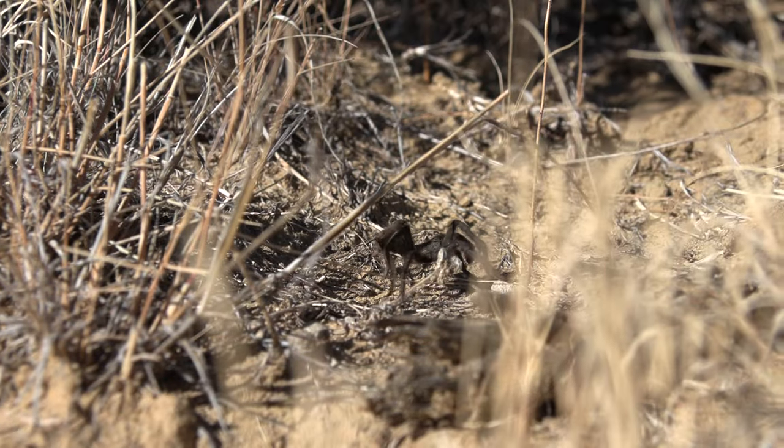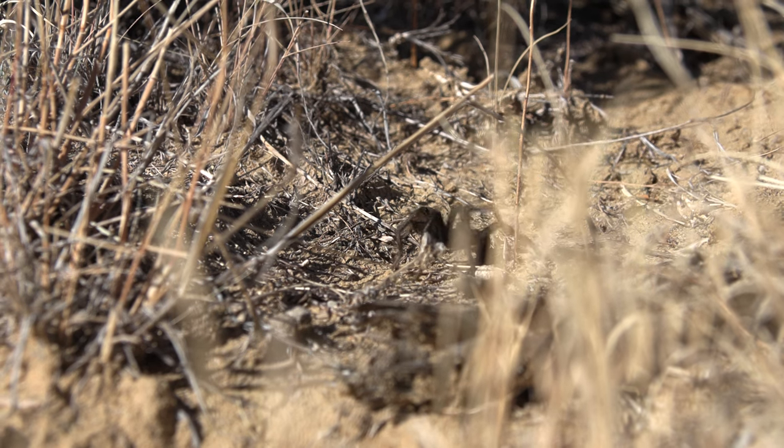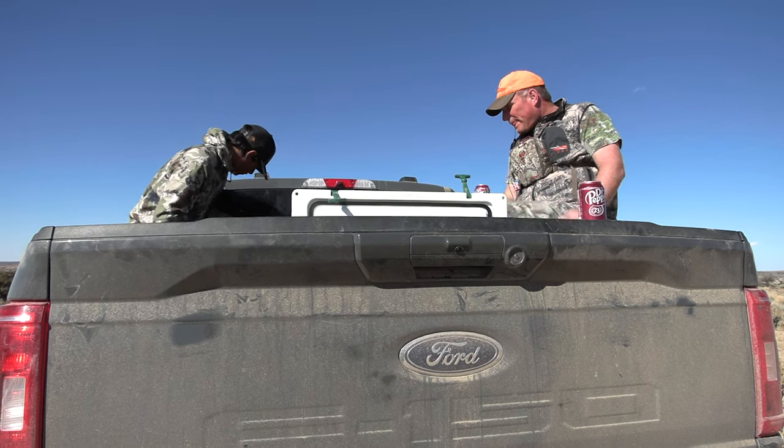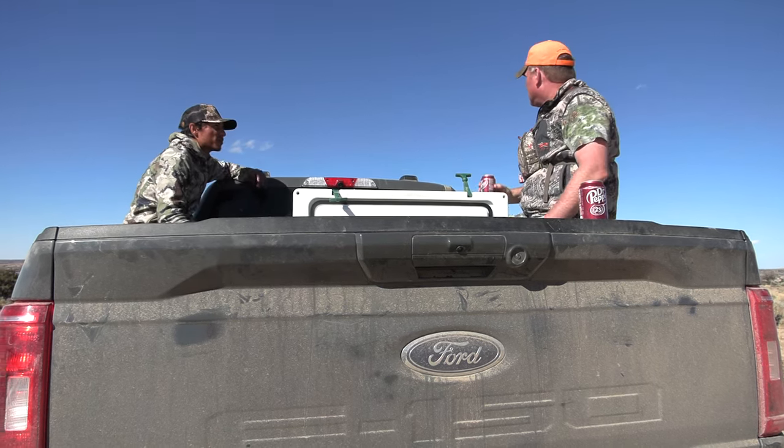While we were tracking the buck that Andrew had shot at, Jeremy and Morgan had walked to an area just to the south of us. As they arrived to the edge of a small draw, they jumped a mature buck just below their position. Morgan quickly assessed that it was a shooter and took a quick shot.